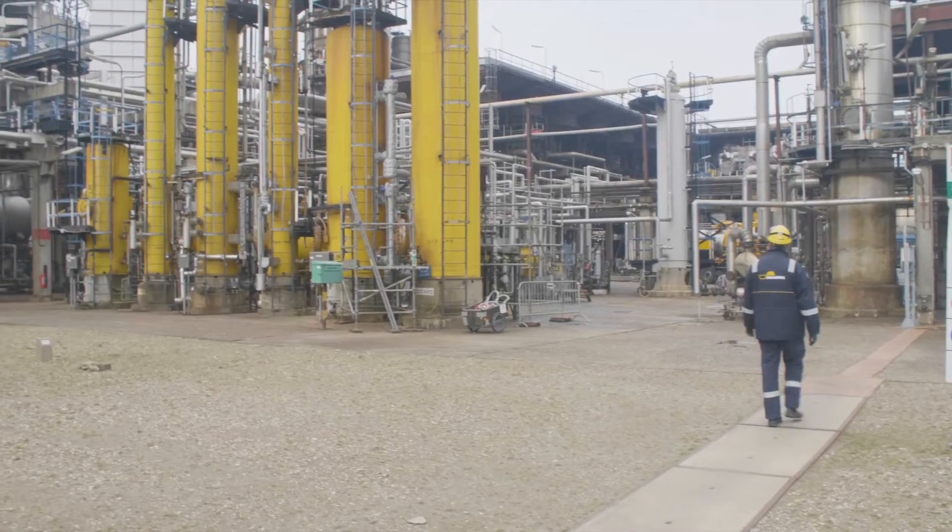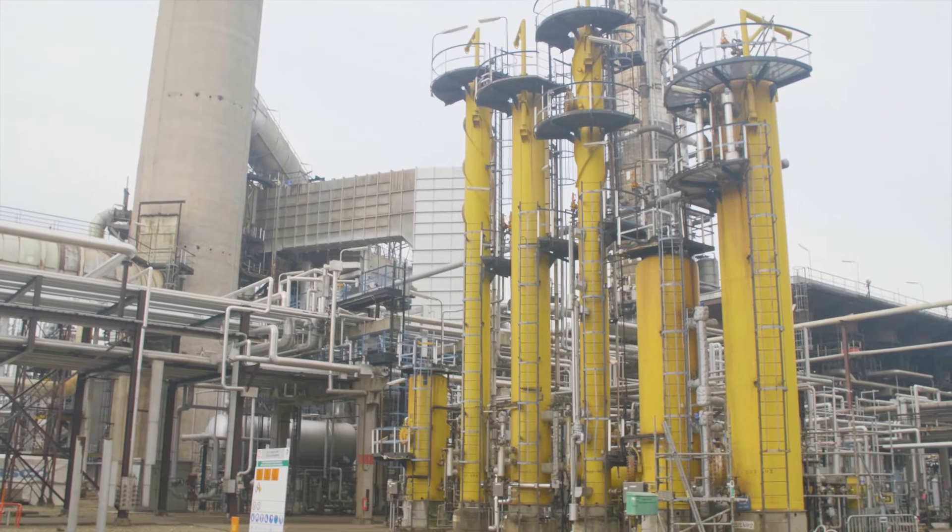Creating maximum value, together. Maurek. Imagine what's next.